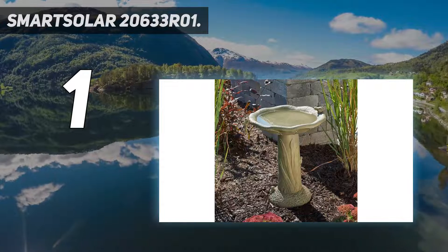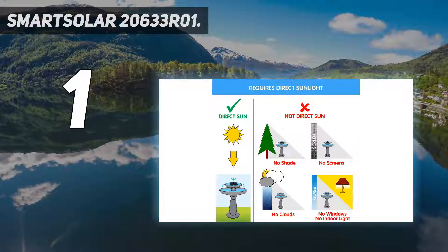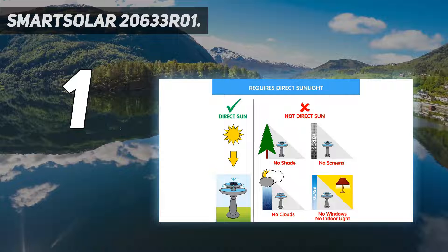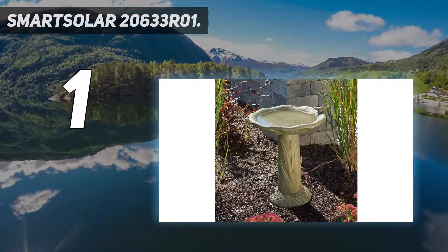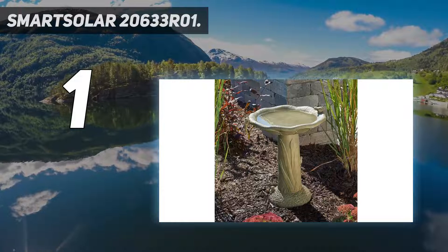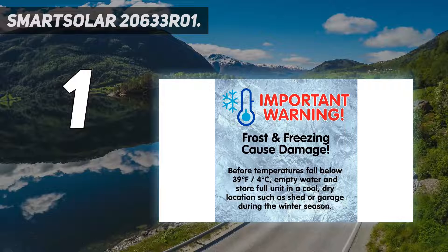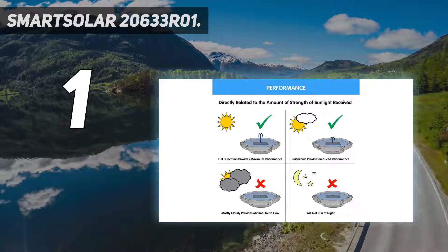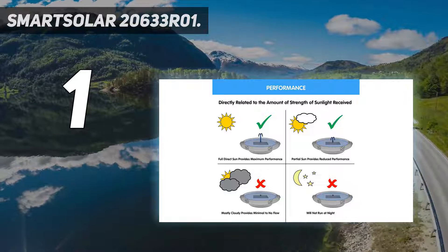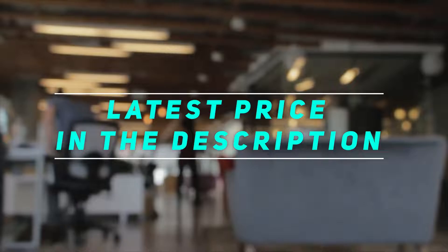It has a gorgeous and exquisite structural design that is pleasing to look at, while its sleek and practical build makes it space efficient, ensuring ease of accommodation. The Acadia Solar birdbath from Smart Solar has a patented underwater integral solar panel and pump system that uses a low-voltage water pump with a filter. It does not require any wiring. Check out the video description for the latest price and more information.